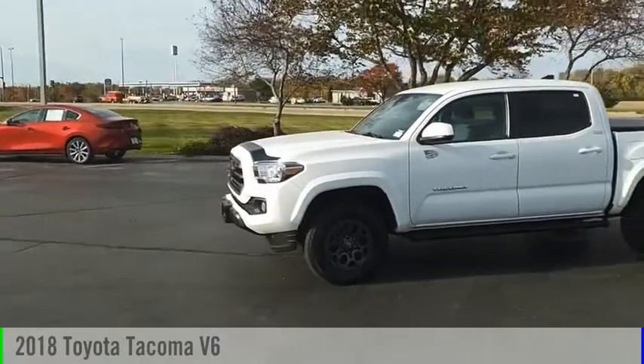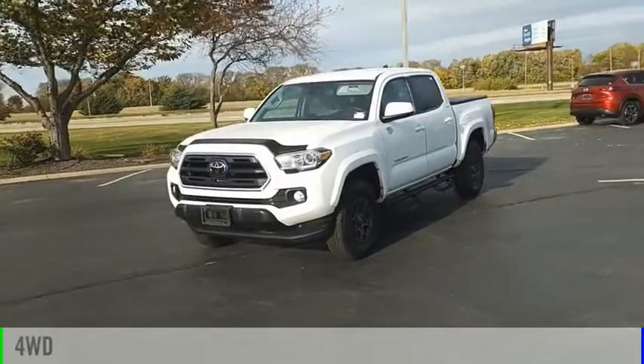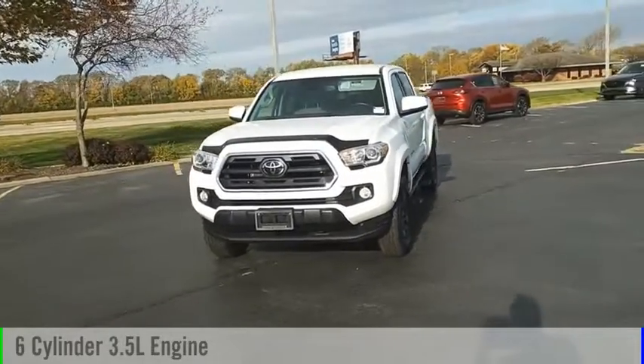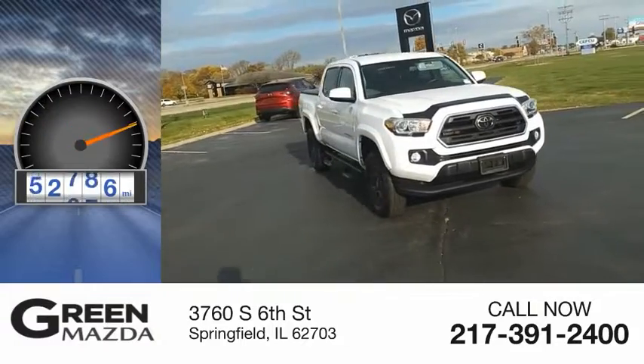We are pleased to show you the 2018 Tacoma. This vehicle is powered by a four-wheel drive, six-cylinder, 3.5-liter engine. This vehicle has less than 65,000 miles.